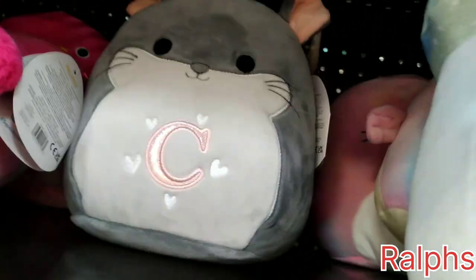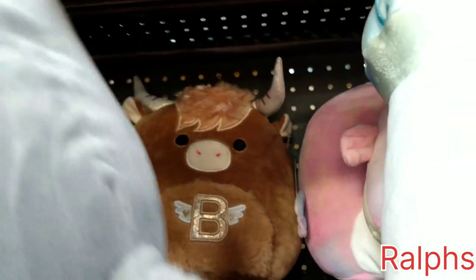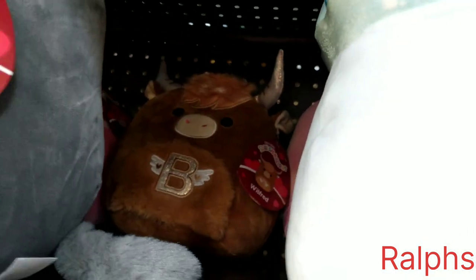We do have a chinchilla here with the letter C on it — I hope this is still Camillo. And yes, it's still Camillo! And then we do have Wilfred back here, so adorable, and he has a B on his stomach. So glad it's still Camillo.